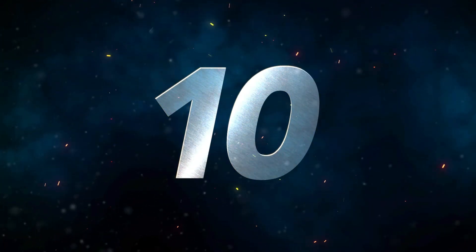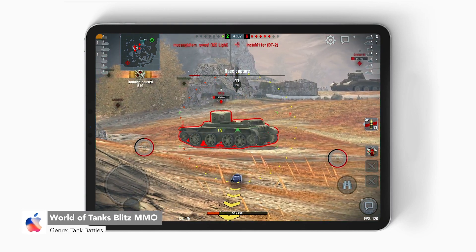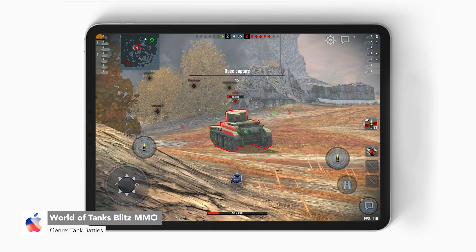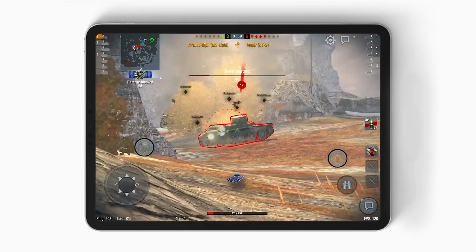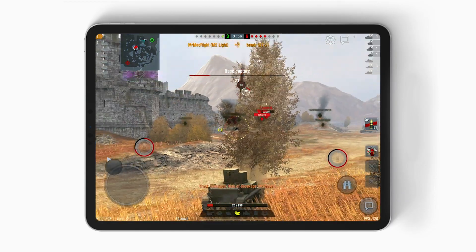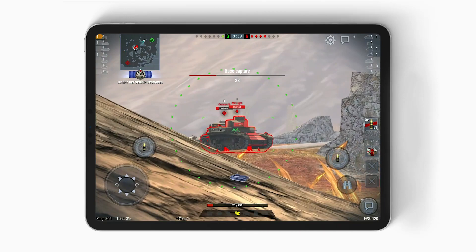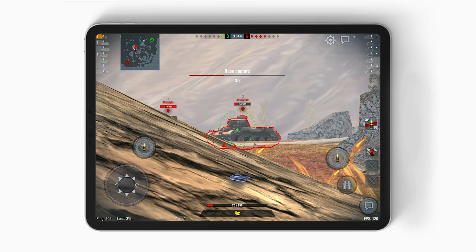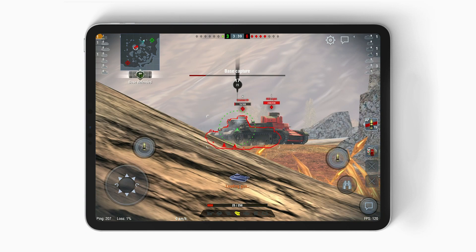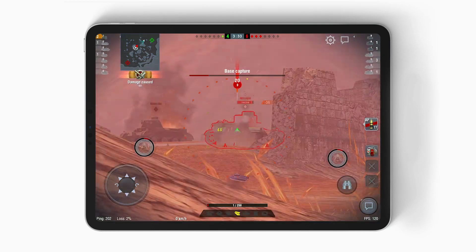Number 10, we have World of Tanks Blitz. In late 2018, this tank shooter became fully supported for 2018 iPad Pros. It was originally released back in June 2014, but since then has gone through dramatic changes in terms of graphics, and is available on many other platforms including PC, iOS, and Android. For iPad Pros, Blitz can be played at 120 FPS at high graphics quality, but you have to enable this from the graphics menu under settings. World of Tanks Blitz is completely free and requires an internet connection to play.